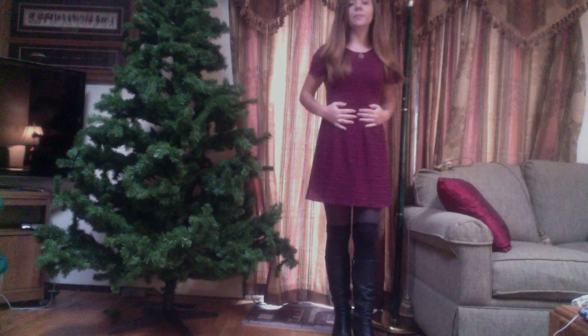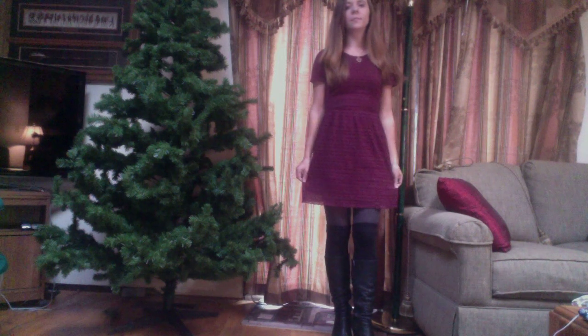Hi everyone! So I thought I'd show you what I'm wearing today. It's very winter appropriate, with a coat over it at least. So I have on my kind of burgundy dress that I just got from Free People recently.